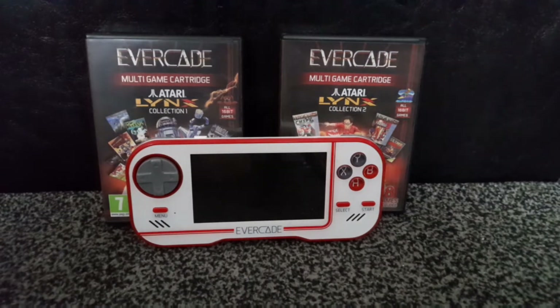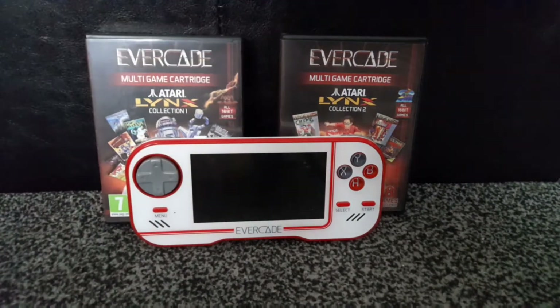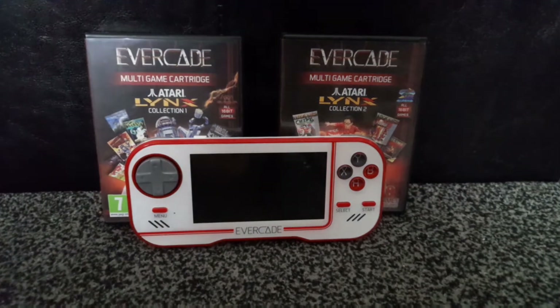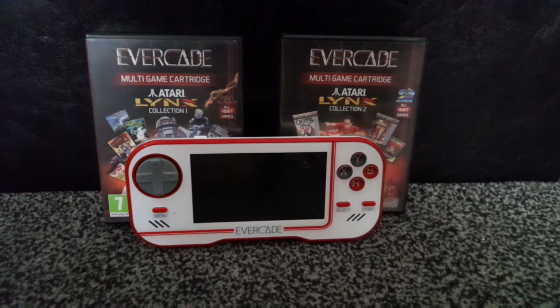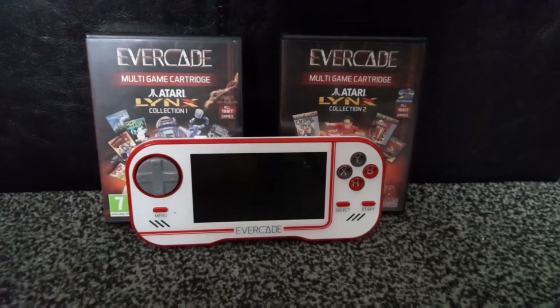How's it going, my name is Ethan Gade, welcome back to the channel. Today I want to do something a bit different — I want to dive into looking at a system which the Evacade, in my opinion, has made basically irrelevant, especially in the retro gaming scene.